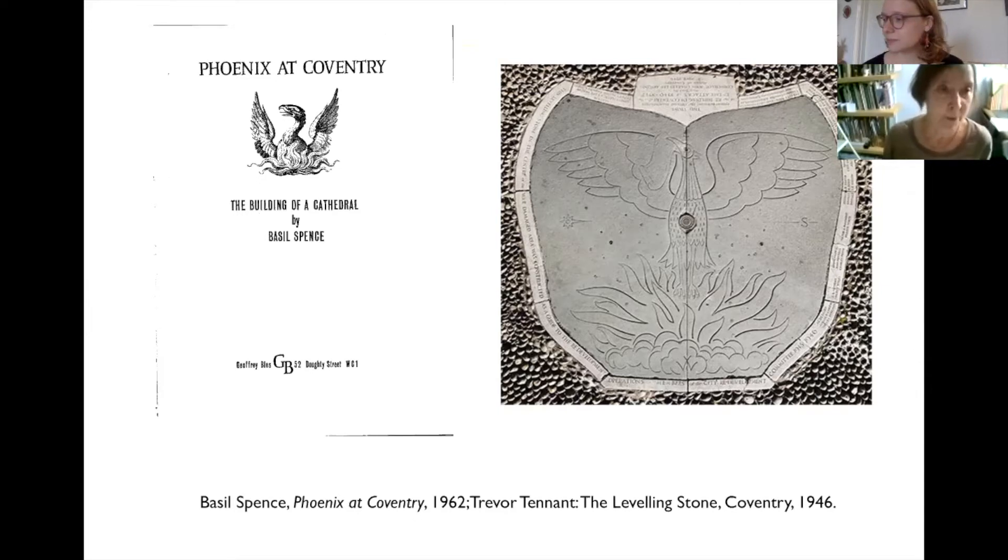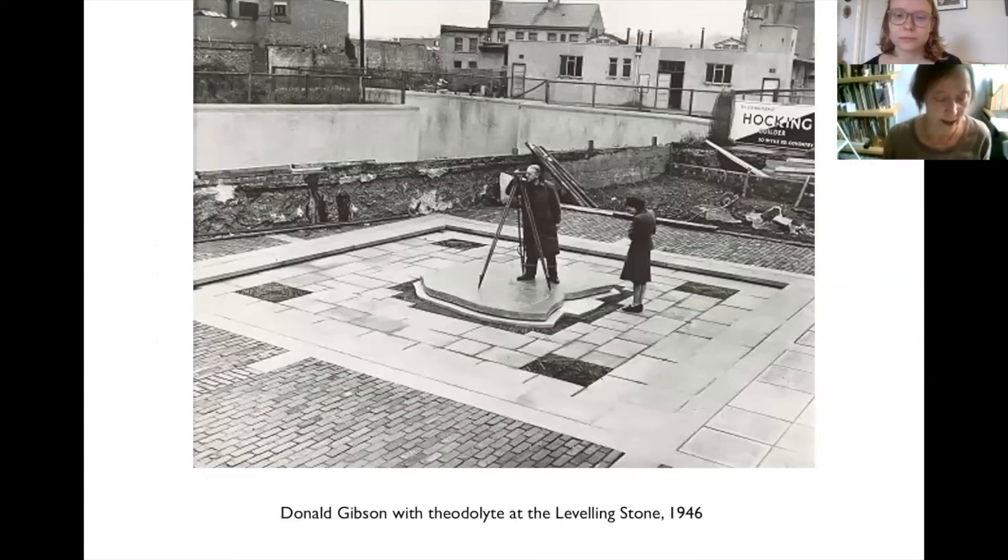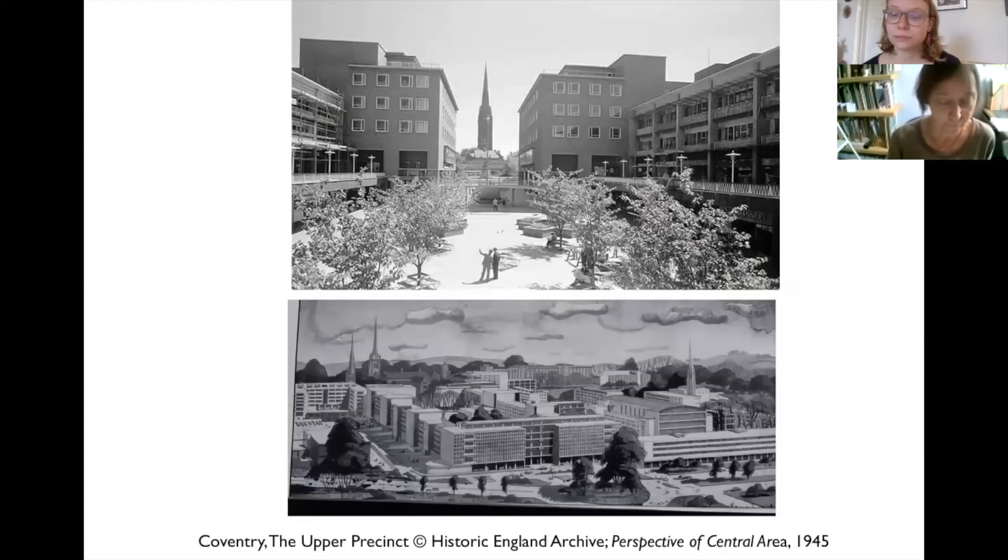Basil Spence used the emblem of the phoenix for his book about the cathedral published in 1962, but the phoenix featured in the planning literature of the 1940s and was inscribed on the levelling stone laid to mark the centre of the re-planned area of Coventry in 1946. The look of post-war Coventry — generously spaced, logically planned, and pioneering the separation of motor traffic from pedestrians — has faded from memory as key features have disappeared and as the fabric of the city has changed. The public art which the city's architects hoped would give pleasure and a sense of place has deteriorated and its significance has been rather forgotten.